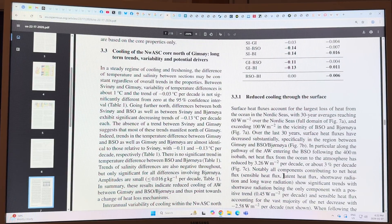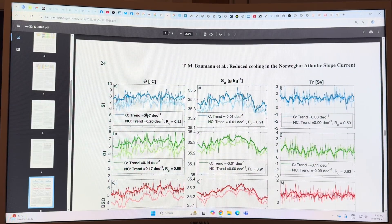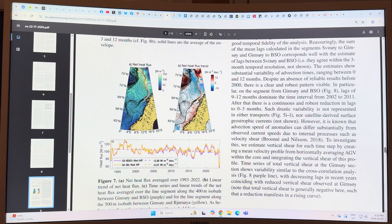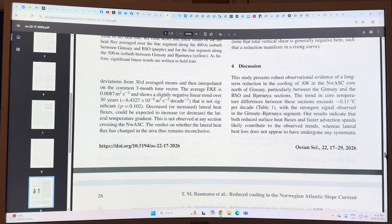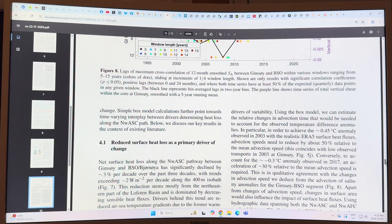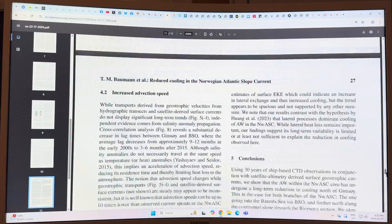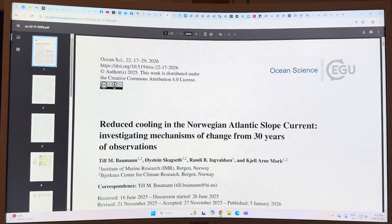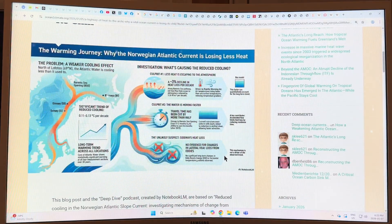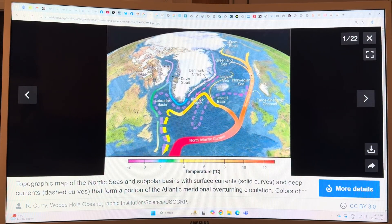So they found this current is significantly changing. The heat flux to the atmosphere is significantly reducing, and the transit time is significantly reducing because of the speeding up of the water flow. This is a really important study because this is an important branch of the AMOC. We know the whole AMOC is changing, so it's interesting to see how the different components are changing.